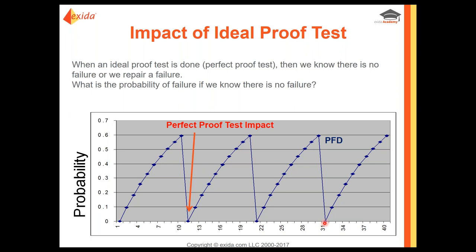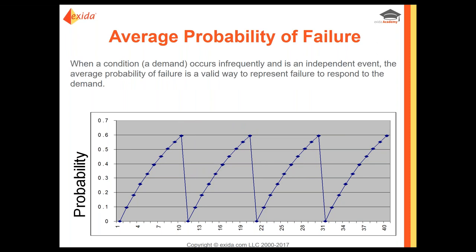What is the probability of failure if we know there's no failure? It's zero. But what if a demand occurs in the middle of the test interval? You don't know exactly when a demand will occur. The standard allows you to take an average of the probability of failure over a long time period. If the demand occurs infrequently, say once a year, you take the average because you don't know at which point the failure might occur — and that average represents the average probability of failure on demand.